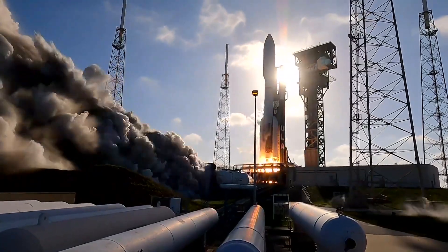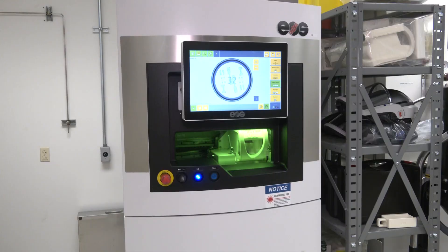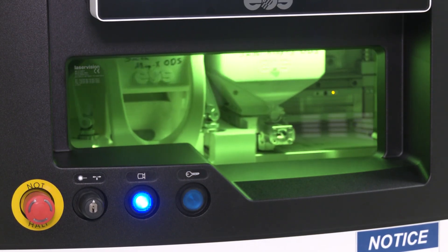In a rocket engine, you can go from zero to a thousand or two thousand degrees within a couple of seconds. We need a material that's robust and reusable, and that's one of the big selling points for GRX-810 — it can stand many reuses.